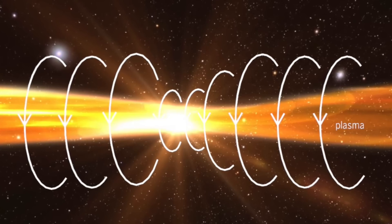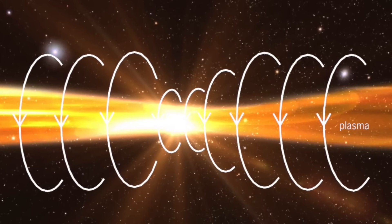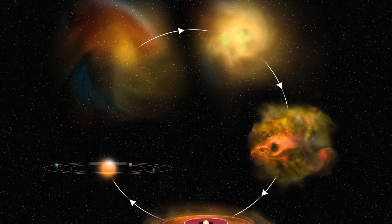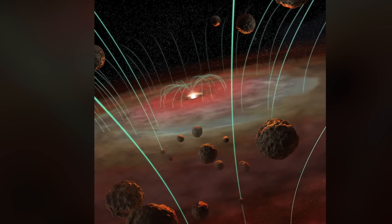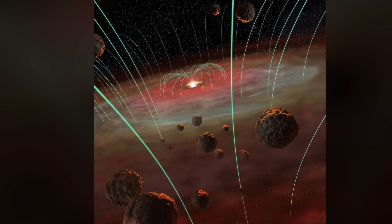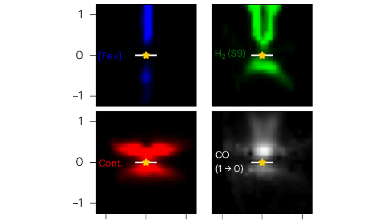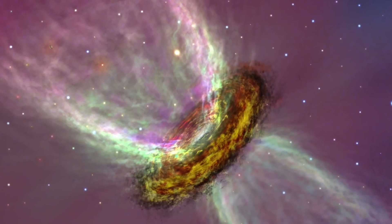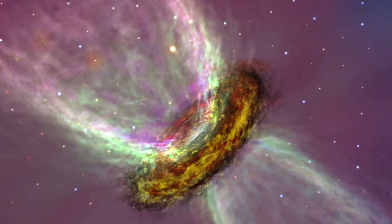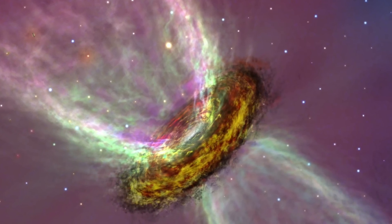Pascucci et al., of course, are not advocating an electric model of solar formation. They are advocating a gravity model with magnetic fields that are a consequence of gravity. How does the gravity model predict the observed segregation? Short answer: it does not. You can examine their model of various thermal and magnetic winds and see if you find it satisfying.